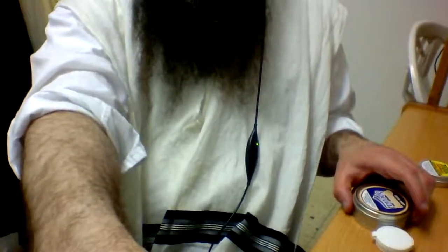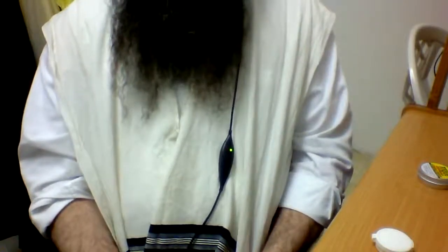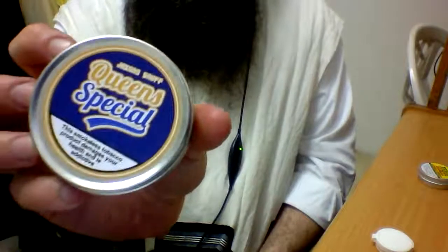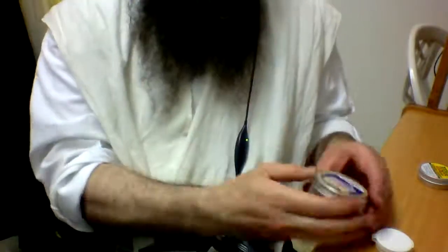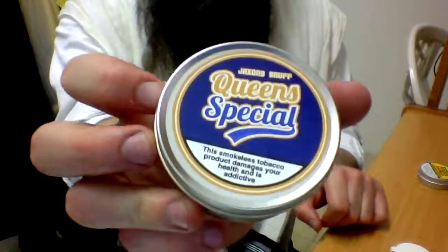Back after Passover — a week without snuff — and my nose is getting very clean. With a week without snuff, I wanted to review something I've been meaning to get to for a while: Jackson's Snuff Queen's Special. It's a little after midnight here.